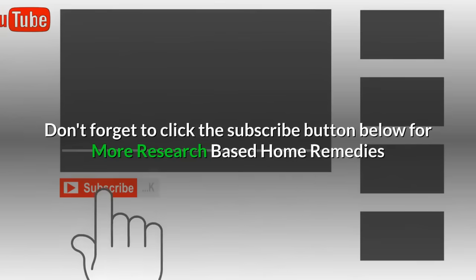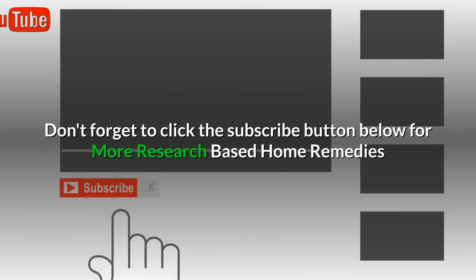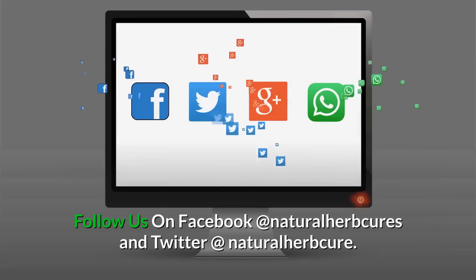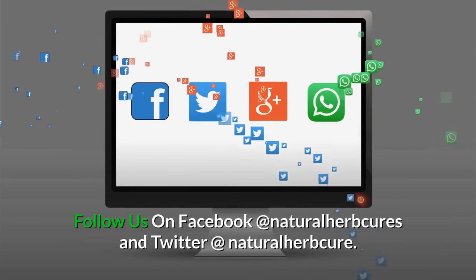Don't forget to click the subscribe button below for more research-based home remedies and natural health tips. Follow us on Facebook at Natural Herb Cures and Twitter at Natural Herb Cure.